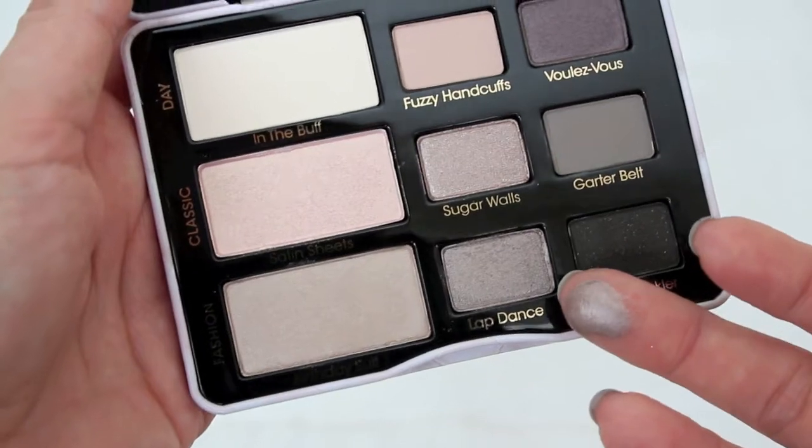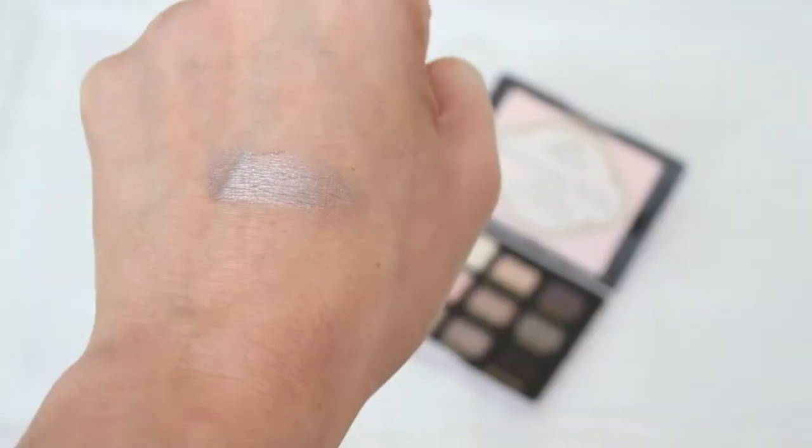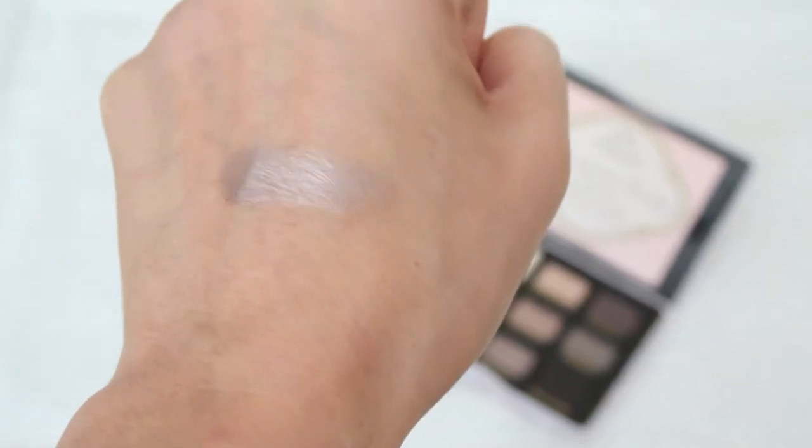Lap Dance is this beautiful taupey lavender gray muted neutral purple shade — it's shimmery and beautiful. As you can see in the swatch, the way it picks up light is amazing. It's perfect to wear all over the lid with a neutral matte shade in the crease, in the inner corner as an alternative to champagne highlight, or in the outer V for an all-matte eye with a taupey purple touch. I may depot this one shadow — I love it that much and won't give it away.